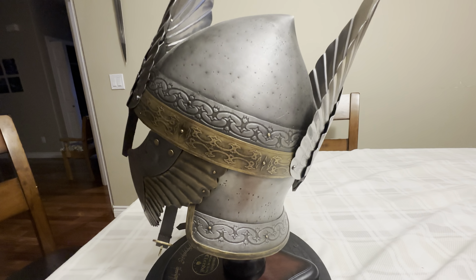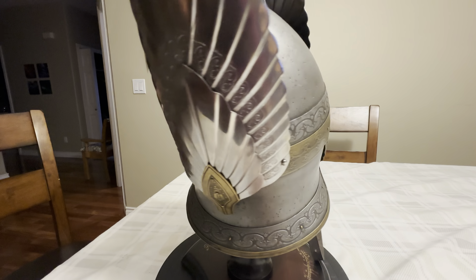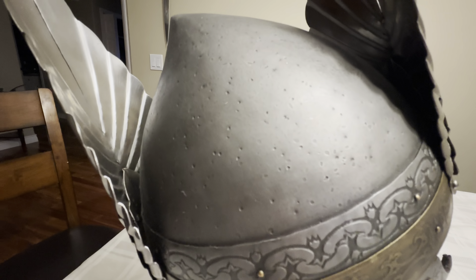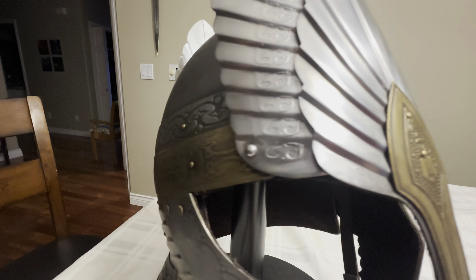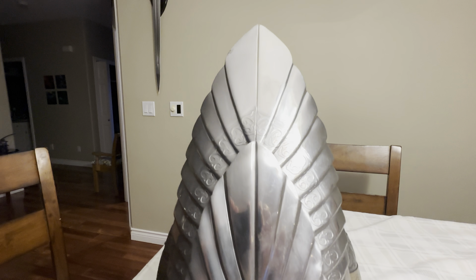It says life-size, so I don't want to try it on because I don't want to break it. Very, very cool helm. I love the silver wings on this — very, very cool.